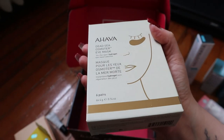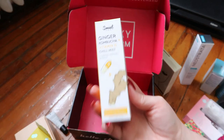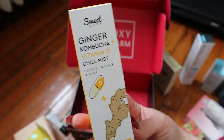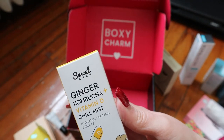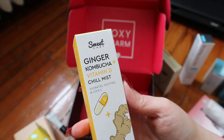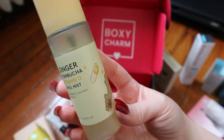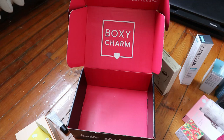I have a Kate Somerville ExfoliKate Glow Moisturizer — I should use this with the ExfoliKate cleanser probably. And I have some Ahava Dead Sea Osmoter Eye Masks — I'll open these next since I have one more use of my Peter Thomas Roth gold ones. My battery's about to die so I'll finish this abruptly. I also found what I was looking for — the Sweet Chef Ginger Kombucha + Vitamin D Chill Mist — it hydrates, soothes, and cools. I believe Sweet Chef is a sister brand of Glow Recipe. I used this before but put it away. Ginger, kombucha, and vitamin D in a mist — totally up my alley.